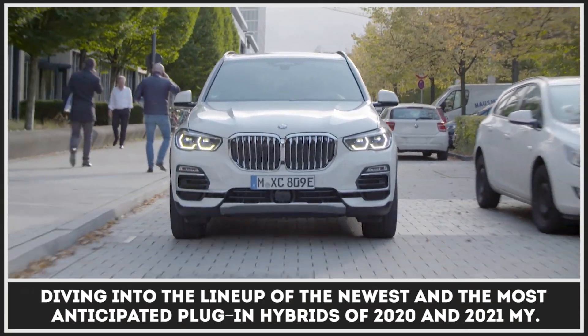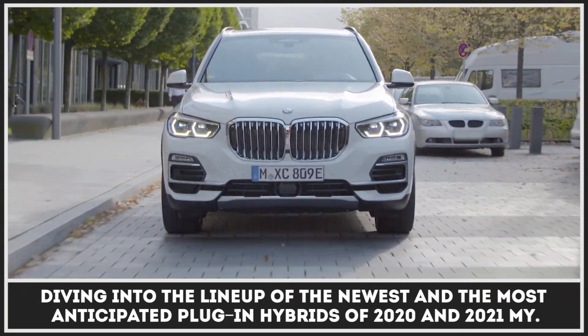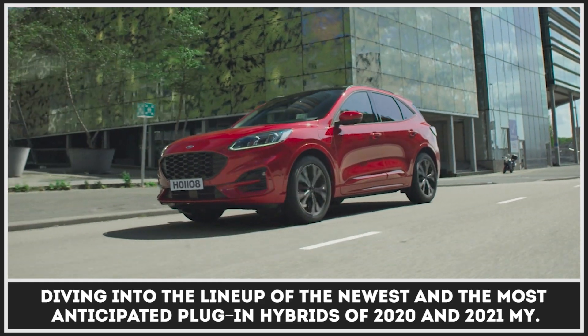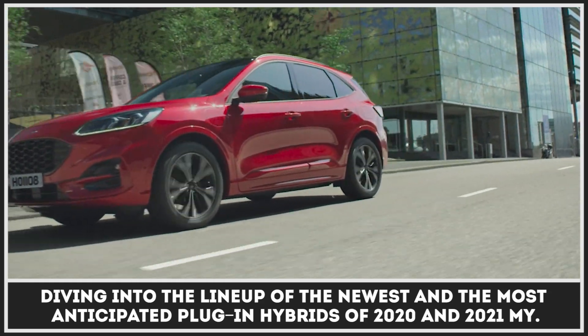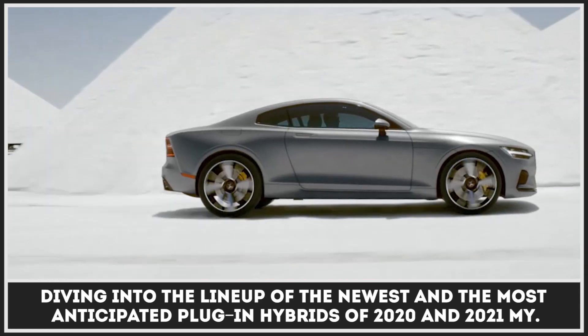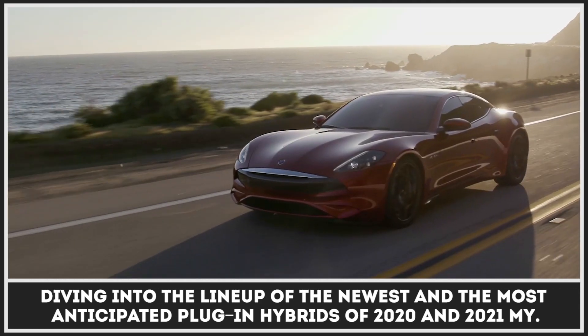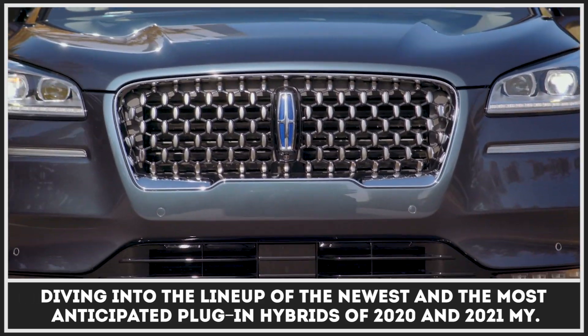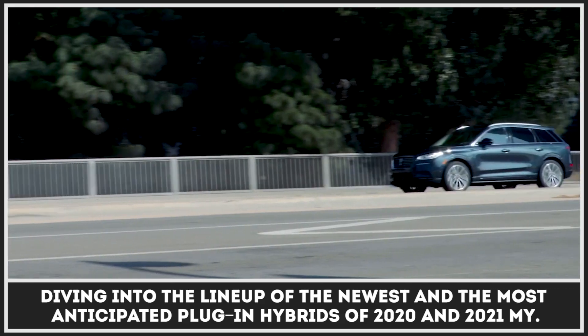If driving a fully electric car is still out of the question for you, be it due to the range limitations, lack of charging infrastructure, or concerns about the battery replacement costs, then you should be looking into plug-in hybrids, which offer quite adequate electric ranges, but seamlessly switch to internal combustion engines if you need to cover longer distances.